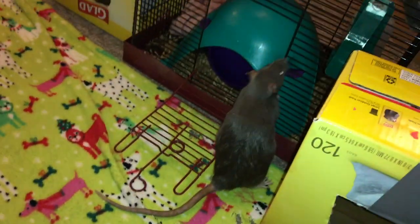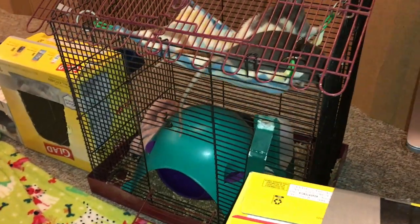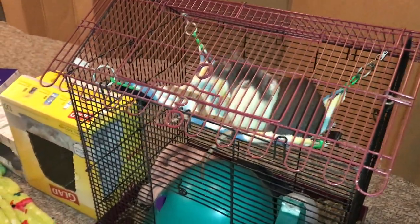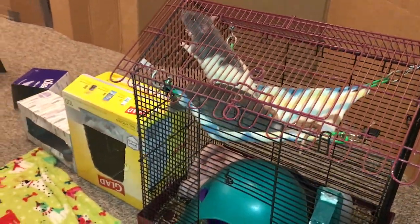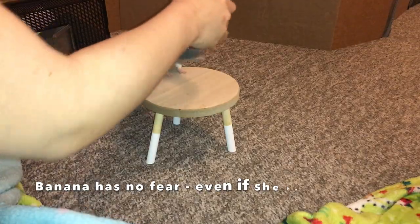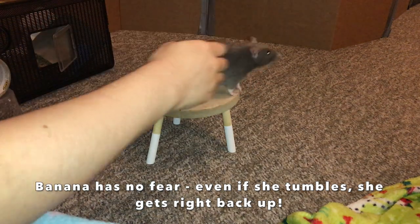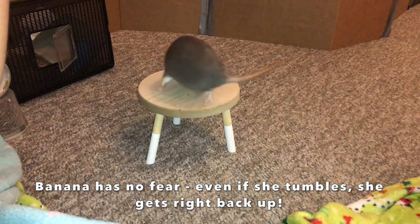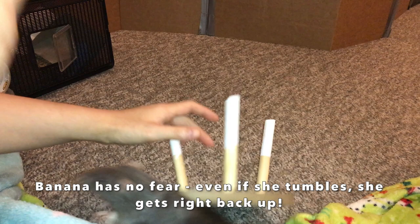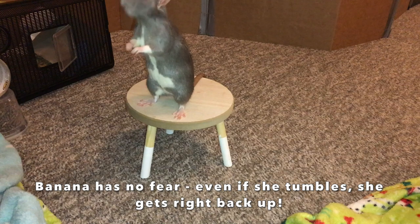Banana actually reminds me a lot of my rat Bean. If you remember her, she not only looked a lot like Banana, but on top of that their behavior is extremely similar. Banana is already picking up some tricks in an extremely Bean-like fashion, and she just starts jumping around like crazy when she does her spin, which is so funny. I'll have to film that soon because it's super adorable. It's always nice to find rats with such crazy personalities because I am a huge fan of just energetic rats in general — they are just some of my favorites.